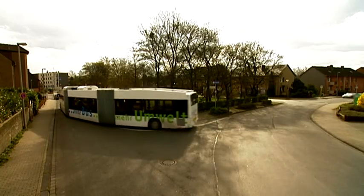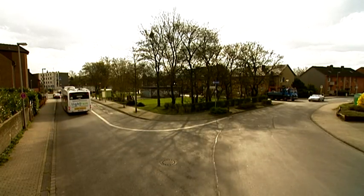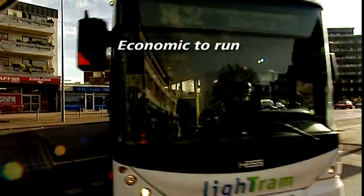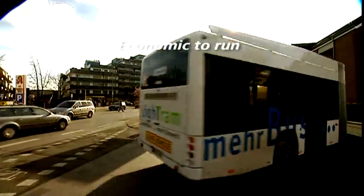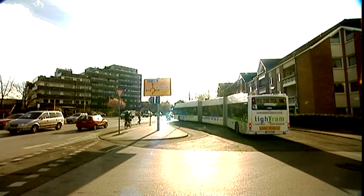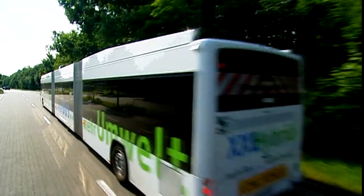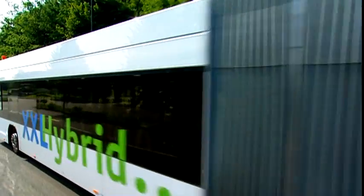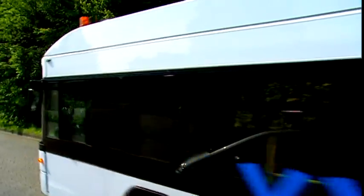Gliding quietly and cleanly through city streets, the bus stands for highly economic public transport for large passenger volumes. And it's available today. Fosslo's hybrid technology can be installed in vehicles of all kinds. The hybrid principle combines a conventional propulsion system with a rechargeable energy storage system to achieve better fuel economy.